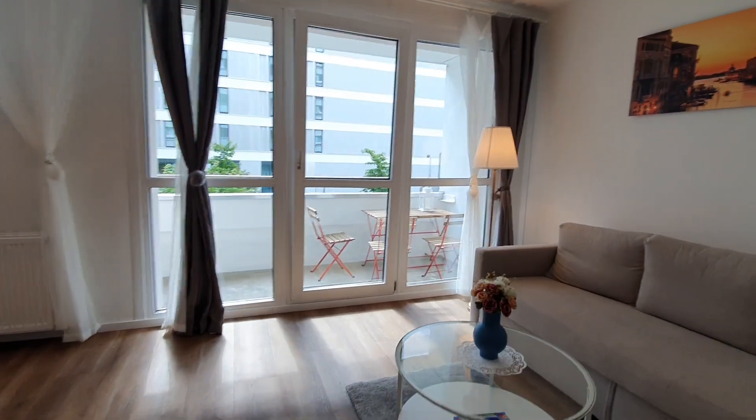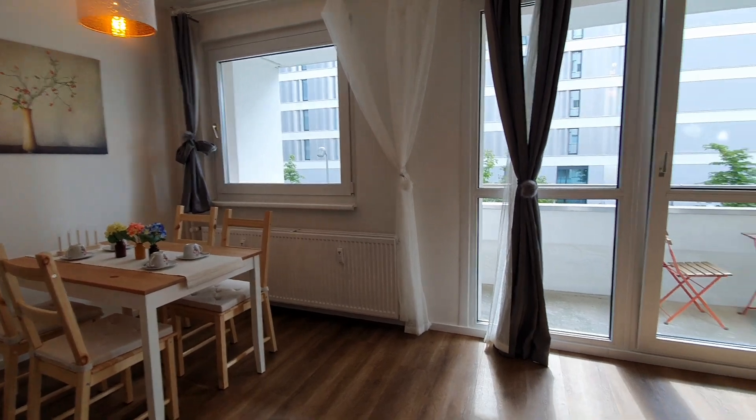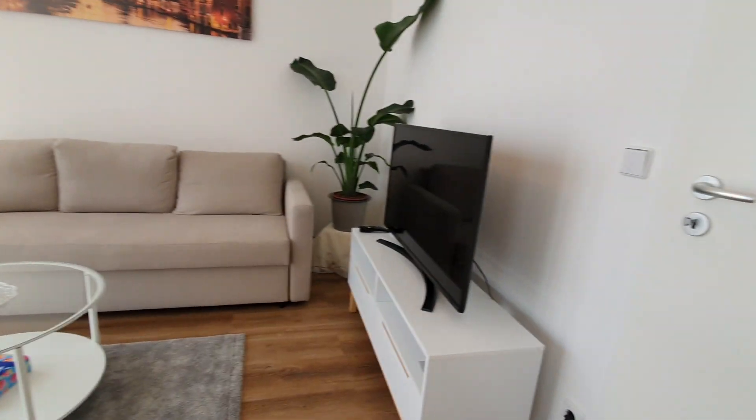This is the living room. Here you have a cozy sofa with the TV.